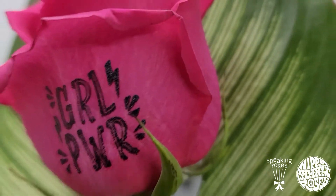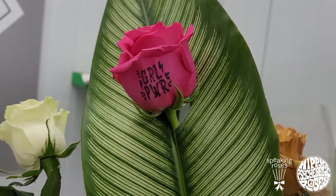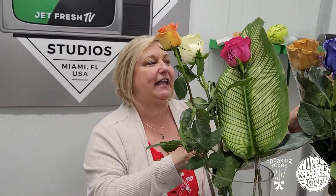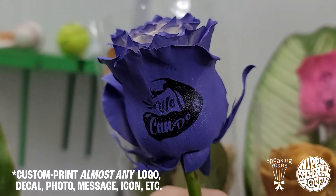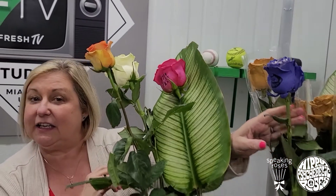The point of this is that you can request anything your heart desires with this imprint. Jet Fresh does this at our farm and we can create anything you would want on the rose. Here's another cool one — this one is for Women's Day in Russia. This is the insignia that they use a lot in Europe for Russia.